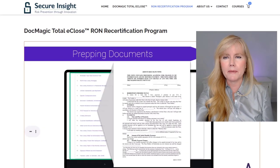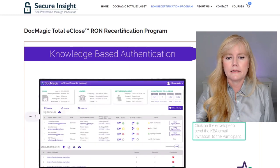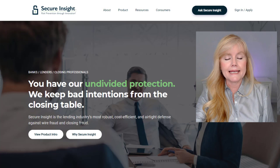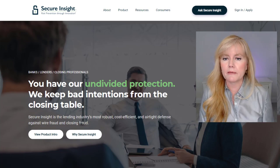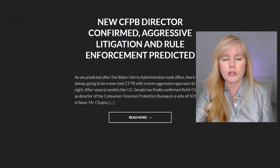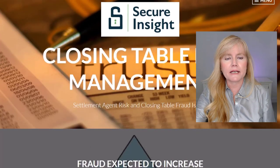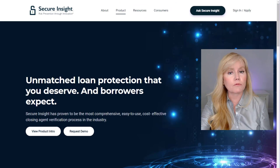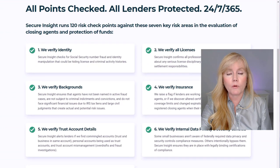You might be asking, what exactly is Secure Insights? As you can see right here on their website, they say that they keep bad intentions from the closing table. Secure Insights is the first company to offer a standardized risk management process and information database of fully vetted mortgage closing professionals like us, like RONs. That protects both the consumers and the lenders, reduces fraud, and ensures that federal regulatory requirements are met.